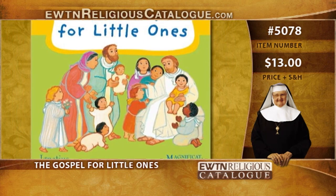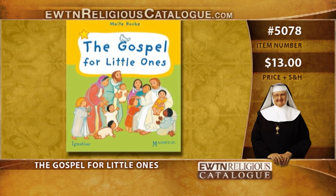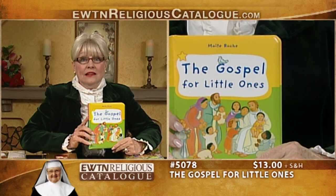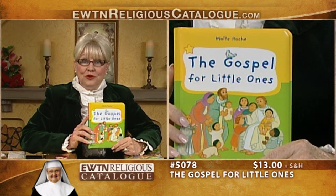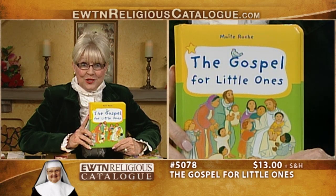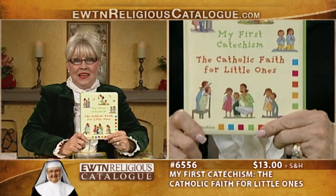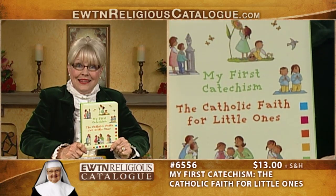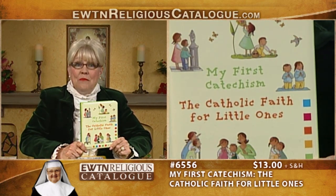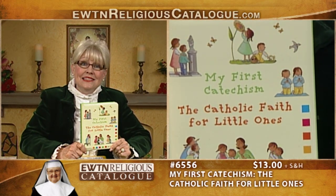Here is the Gospel for Little Ones, written by Nate Roche. With touching full-color pictures and simple but beautiful language, the life of Jesus unfolds for very young children. From the Annunciation to the Ascension, all the main events in the life of our Lord are artfully described on hard, child-proof pages with rounded corners. This charming little book is ideal for ages two and up. Next is My First Catechism: The Catholic Faith for Little Ones, by Christine Padotti. Youngsters ages two and up can learn the fundamentals of the Catholic faith with this charming board book. Basic prayers, holy days, and concepts like forgiveness are introduced with sweet illustrations and easy-to-understand text.